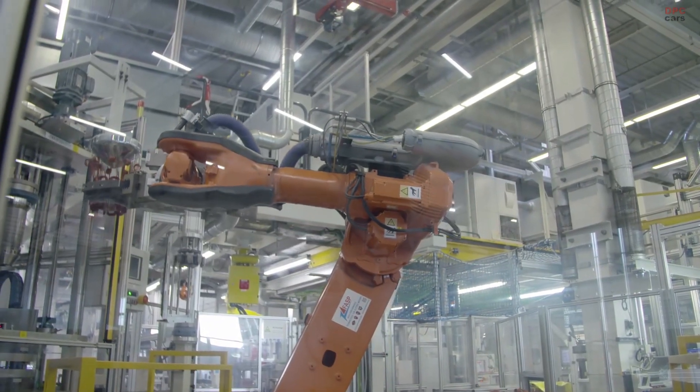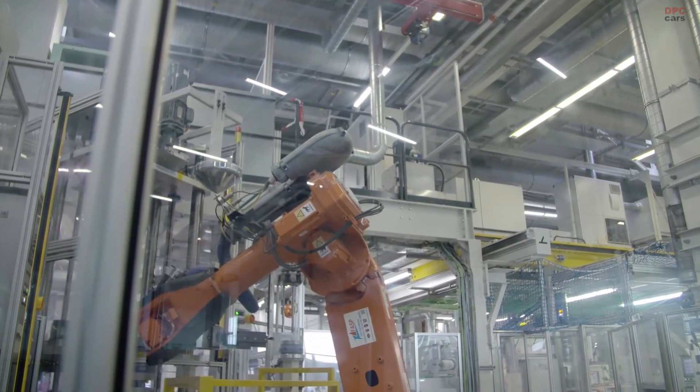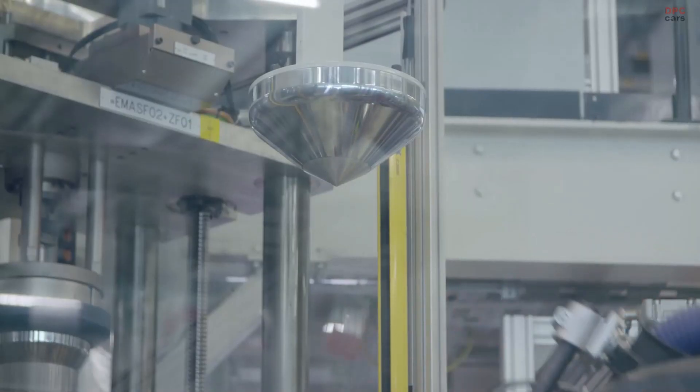The i3s' new Melbourne Red colour option with contrasting high-gloss black wheel arches perfectly complements its striking looks.